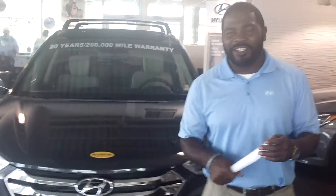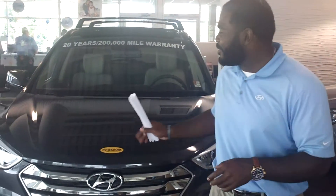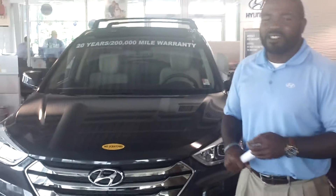Hello Ramona, this is Jay Johnson here at 10 Run Hyundai. I want to first thank you for your prior one, a very beautiful 2015 Santa Fe Sports.